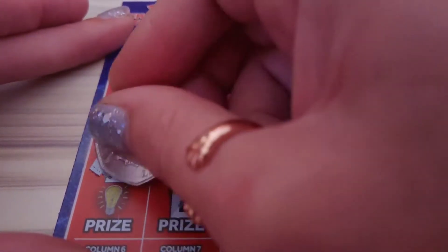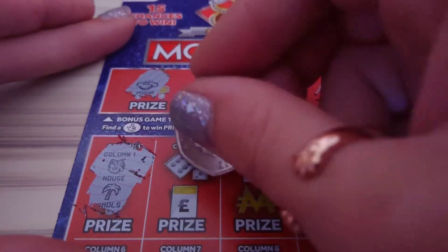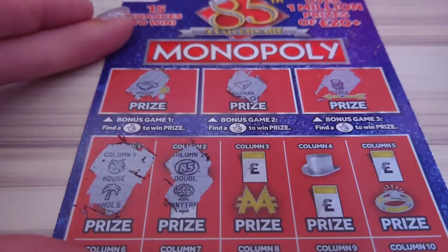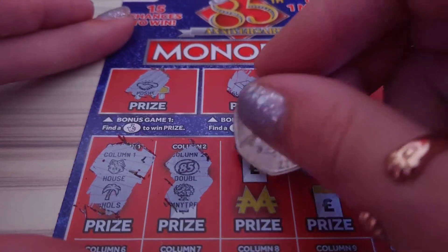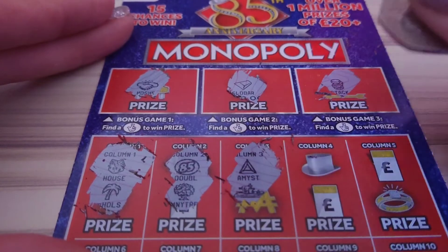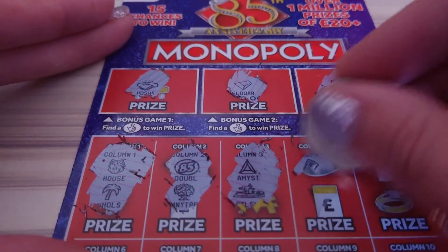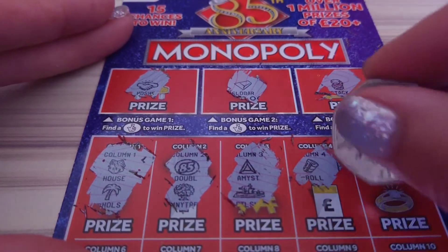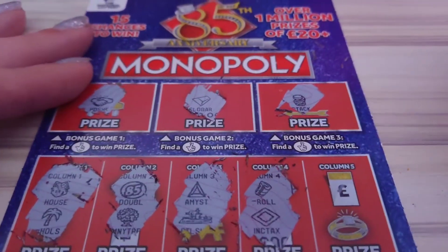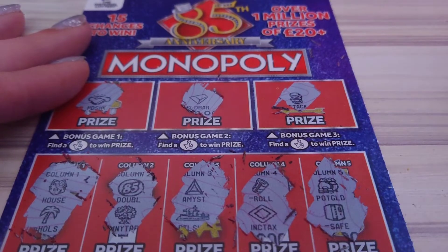We have got a vault and a palm tree, an 85, and a money tree. A gem and a boat — amethyst, gem. We have a roll and ink and tex, pot of gold, and the safe.